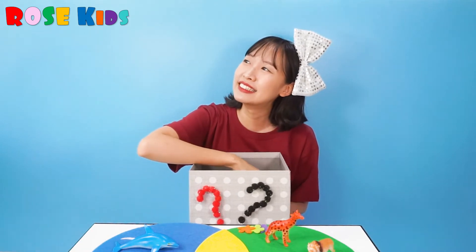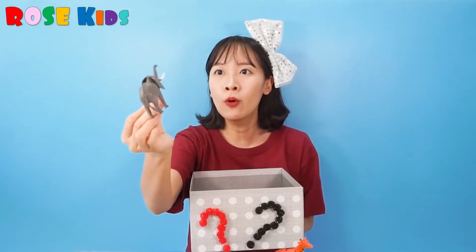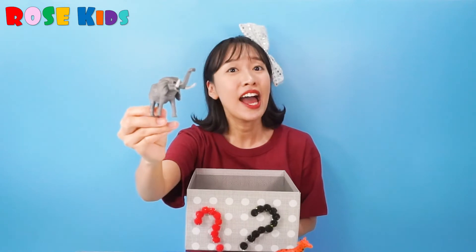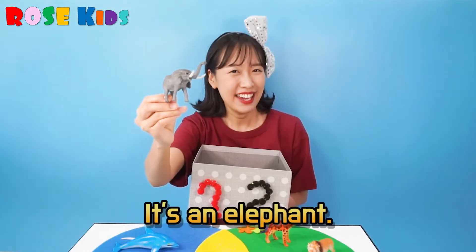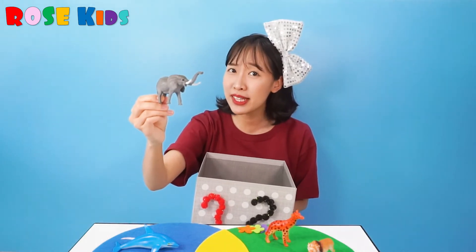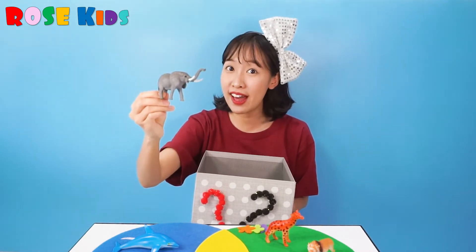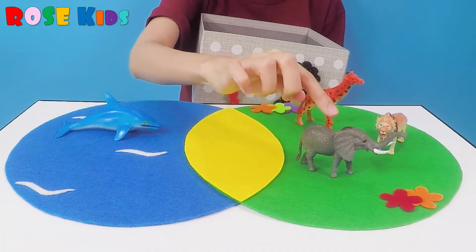What's inside? Long nose and big ears — what's this animal? It's an elephant. Can elephant swim in the sea? No, elephant is living on the ground.